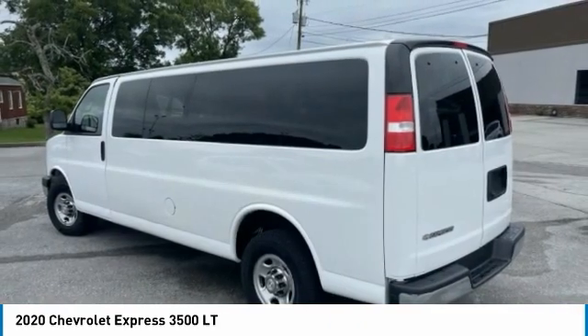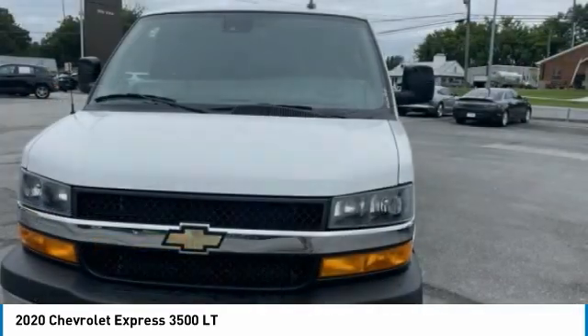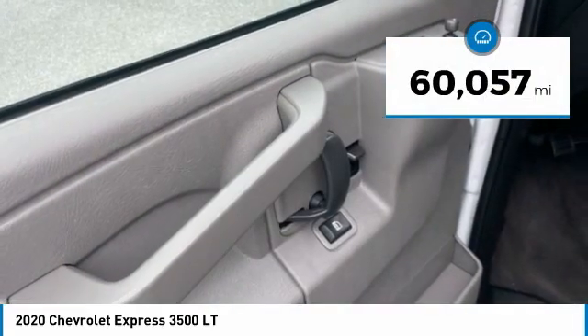The Express offers massive spaciousness, style, safety, and a surprising amount of optional features. This vehicle has less than 65,000 miles.